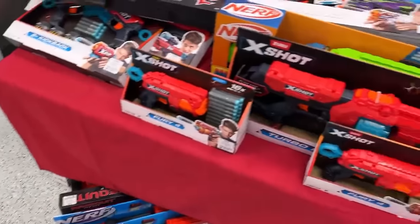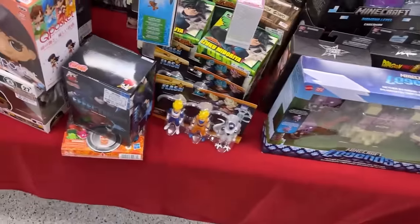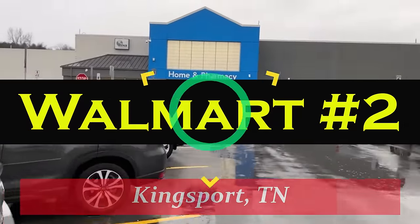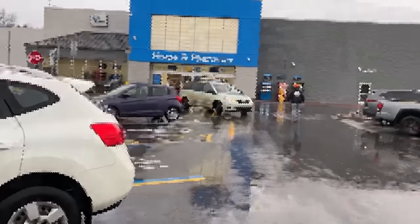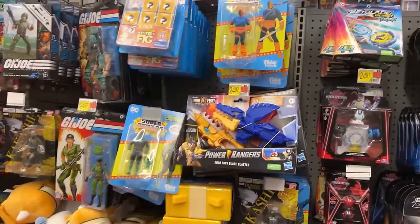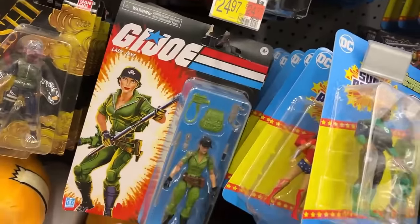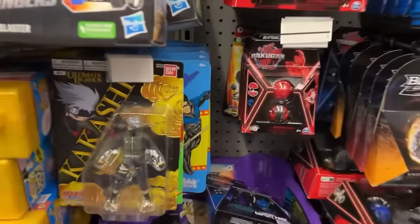Not seeing any of the What If wave here, but there might be some stuff by the register. My buddy there might have got the last one on me. Let's head over to the register and see what we can find. We are braving the rain to get into the other Walmart here in Kingsport — let's get in here and see what kind of finds they've got.